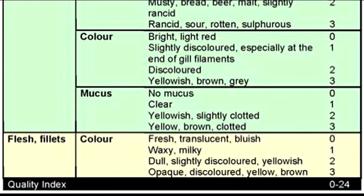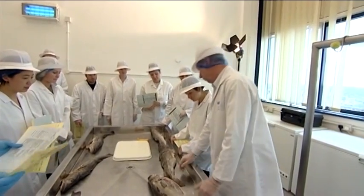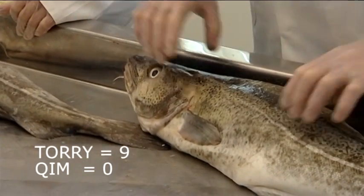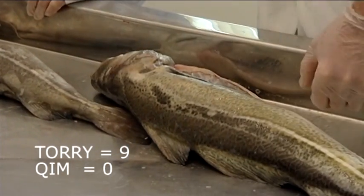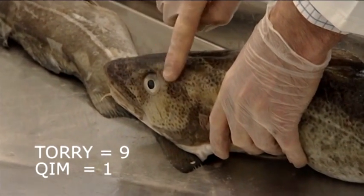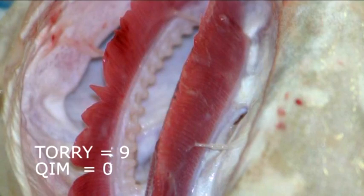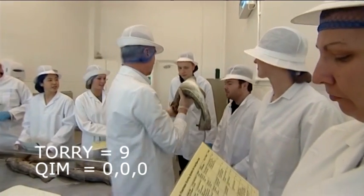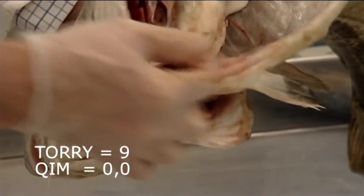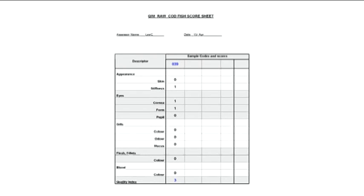There is more detail on this in the Torrey and QIM programmes. It is possible to carry out a Torrey and QIM score on the same fish at the same time. Let's look at a fish in detail. This cod has skin that is bright, with typical cod colouration and glossy transparent slime. Texture that is firm and still elastic, with muscle blocks still showing. Eyes that are slightly cloudy or opalescent — still convex or bulging and black. The gills are bright red with clear mucus and a fresh seaweedy odour. The flesh appears to be translucent and not yet waxy, and the blood appears to be bright red. This cod has a Torrey score of 9 and a total QIM of 3.